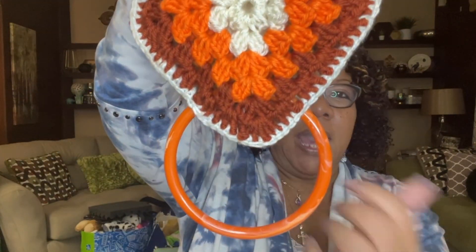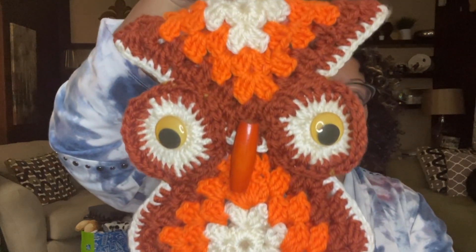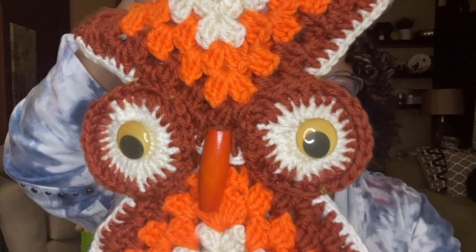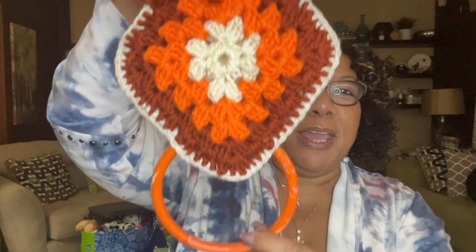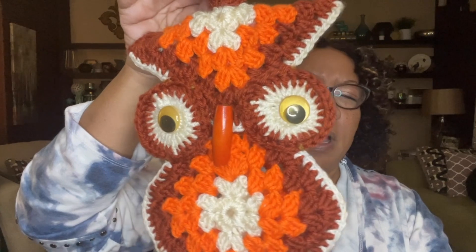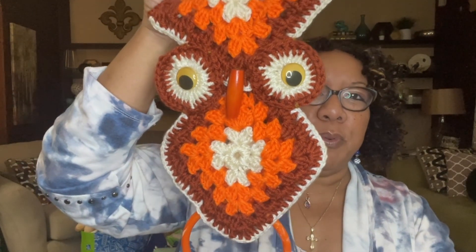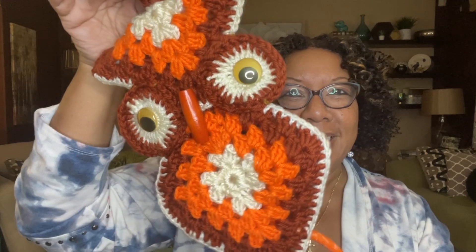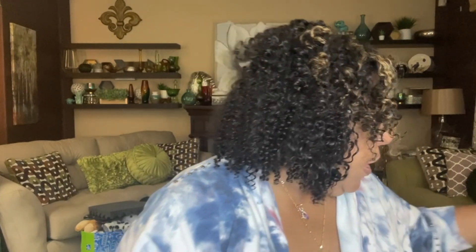The next item I thought was super cool — it was only 99 cents. It's an owl towel holder, crocheted, in beautiful fall colors with his beautiful eyes. I believe he would look great not just for Halloween but for fall home decor in general. He is completely adorable.